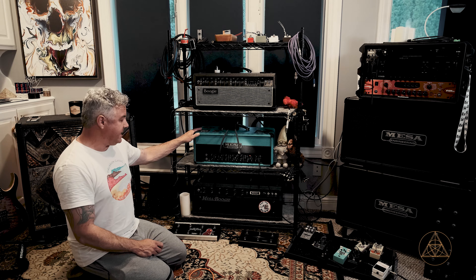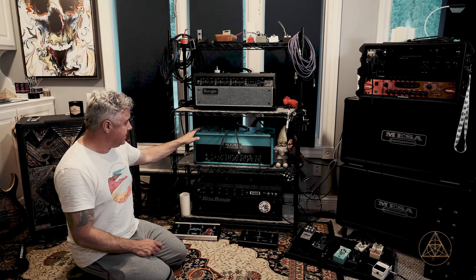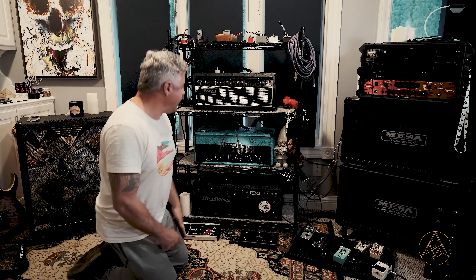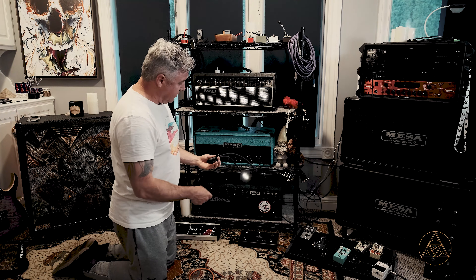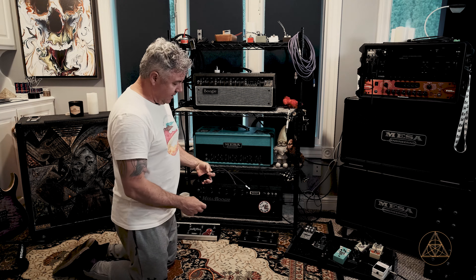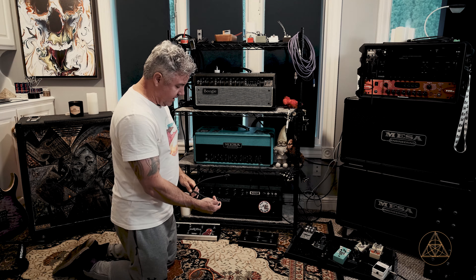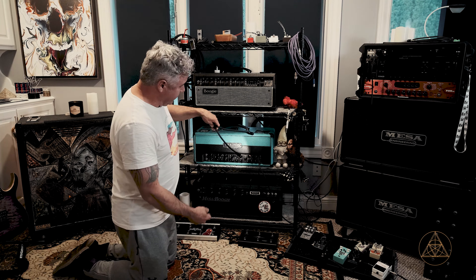Moving up, we've got our Mesa Boogie TC100 head — I just did a video about this recently. I love it; it's got EL34 tubes and a multi-soak attenuator. On top we have a little clip light — the Mighty Bright. These are awesome; just click them on, got your LEDs, and you can see what you're doing. Above that is our Mesa Boogie Mark 5 head, which I bought used from a guy out in California named Eduardo — who has more insane amps than anybody. Thank you for helping me out with information. I bought this on Reverb for around $1,300-something, which is a steal.